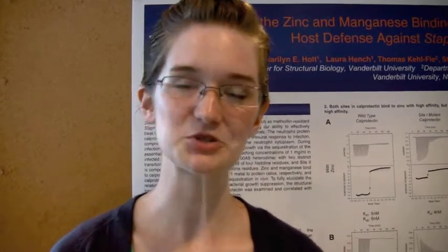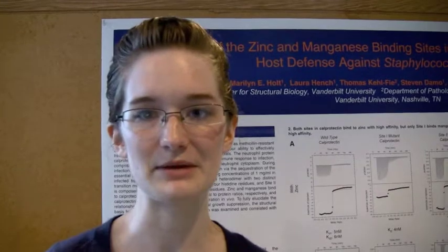My name is Marilyn Holmes. I'm from Houghton College and this summer I was working on characterizing the metal binding sites of Calprotectin and teasing out how that affects the growth and division of Staphylococcus by Calprotectin. From this REU experience this summer, I really gained more of an appreciation of what graduate school life is going to be like and what it's going to be like to work in a lab eight hours a day and have that be my full-time job.